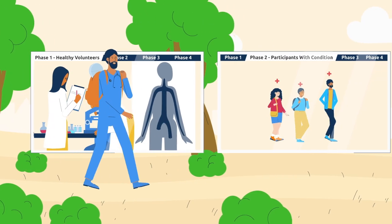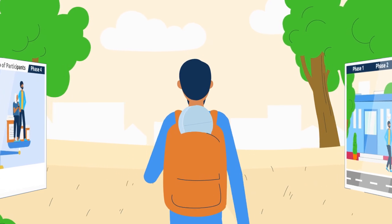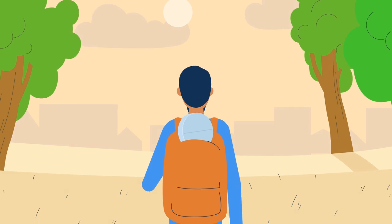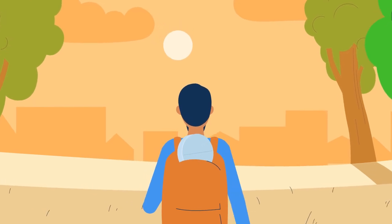Overall, the phases of clinical trials are critical to ensuring that all investigational medications are studied using the same regulatory process. Following this process helps ensure that participants are protected, and that the data is sound as we seek to advance our understanding and treatment of conditions throughout the world.